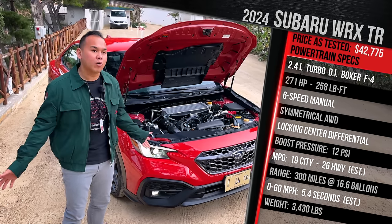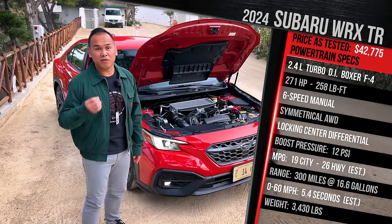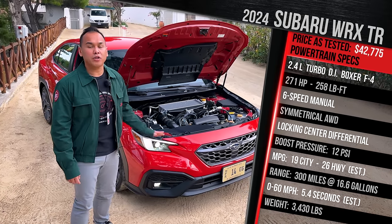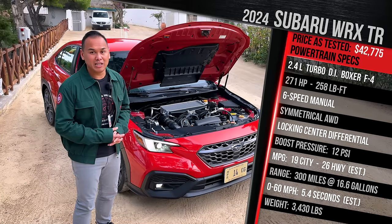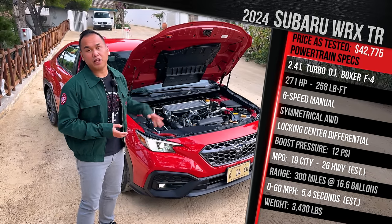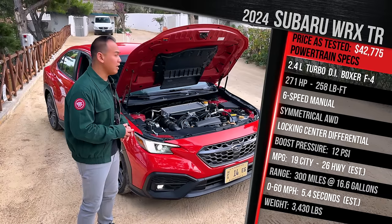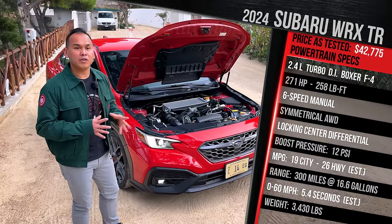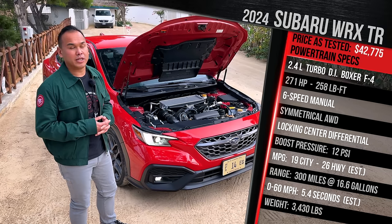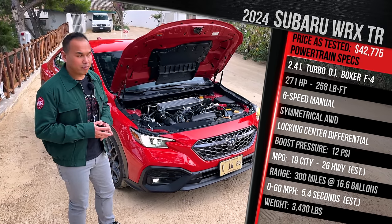For 0-60 times, Subaru doesn't really quote that. The last WRX we tested did it in around the mid-five-second range with a very aggressive clutch dump. There's also an automatic transmission available on other trims — Subaru calls it an SPT, which is a Subaru Performance Transmission. It is, thankfully, not available on this trim because it's their version of the Lineartronic CVT. Top speed should be around the 150 mph range, and the curb weight sits at just under 3,400 pounds.